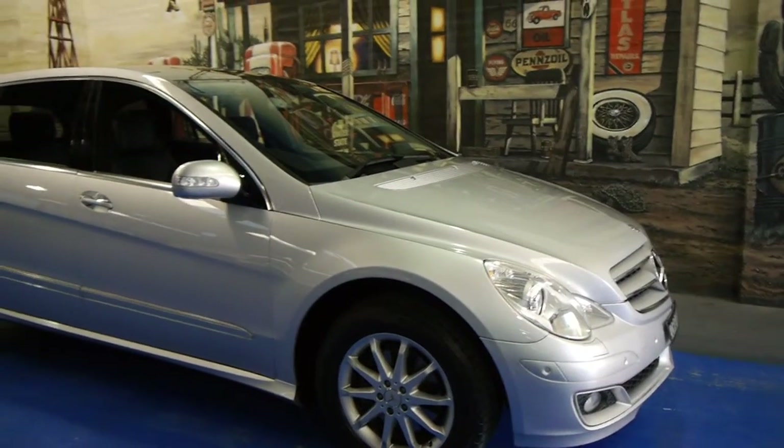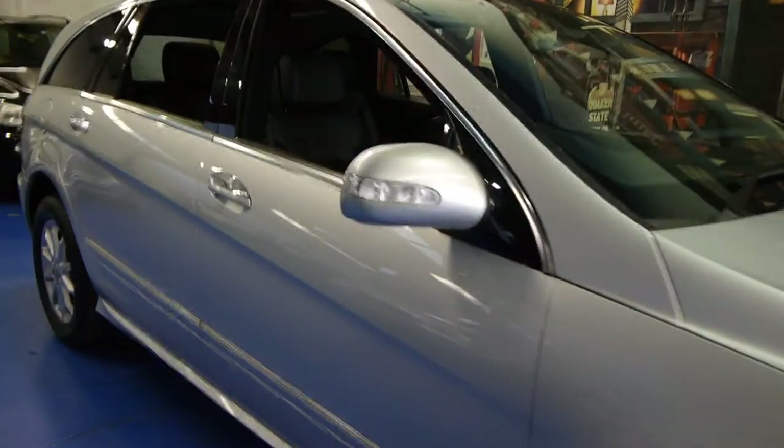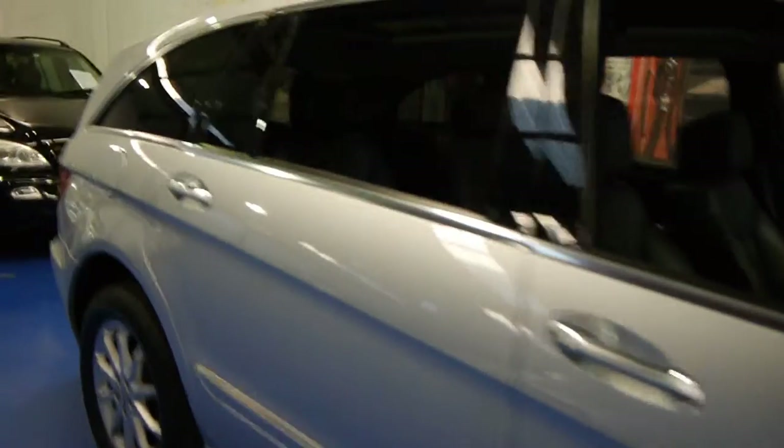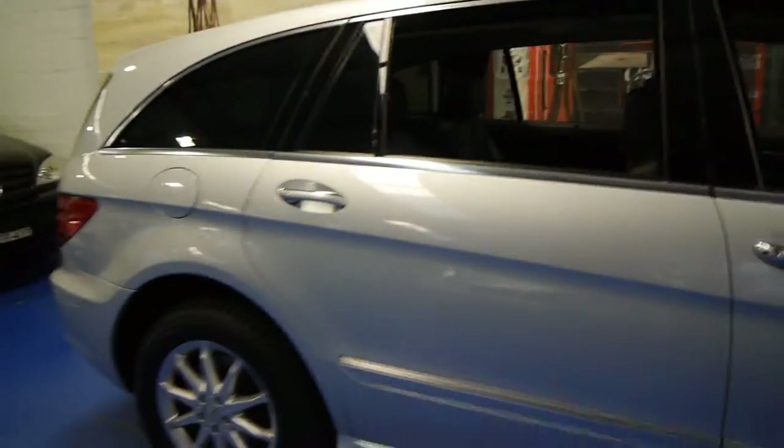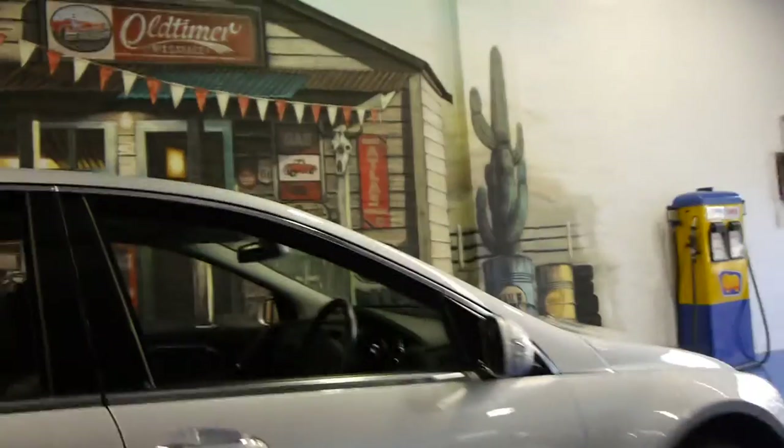Today, I think we have something pretty special for you. It's a 2006 Mercedes-Benz R500, and it's the first long wheelbase model we've had, and it is in very good condition. In fact, in my opinion, this really is much more like a big S-Class than anything else.